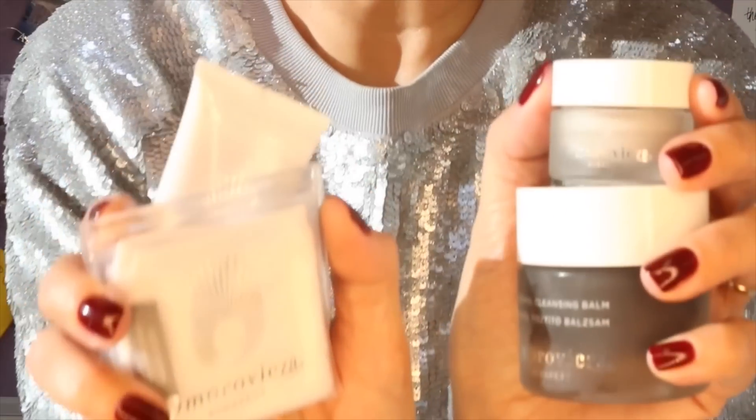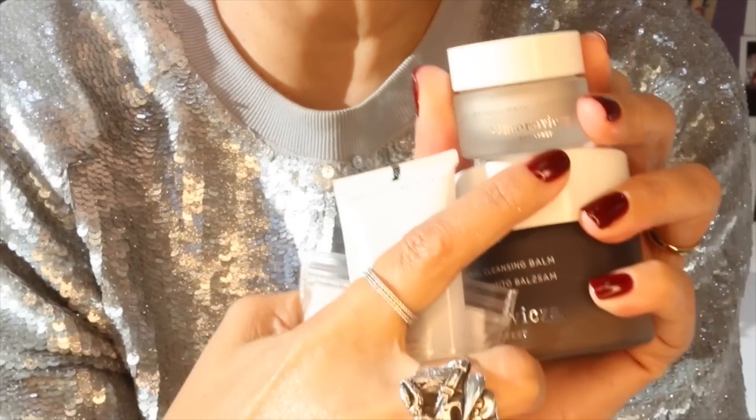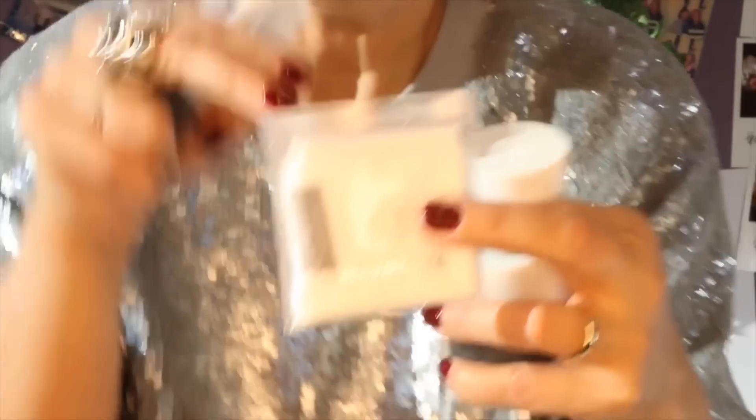My second skincare choice — and by the way I try to stick to like five things in total — is the More Mud Set from Amorepacific. Now this is perfect if you want a taster, because for the price of the thermal cleansing balm you also get the deep cleansing mask, refining facial polisher and a mini little flannel. Look how cute — you put your fingers in like that.